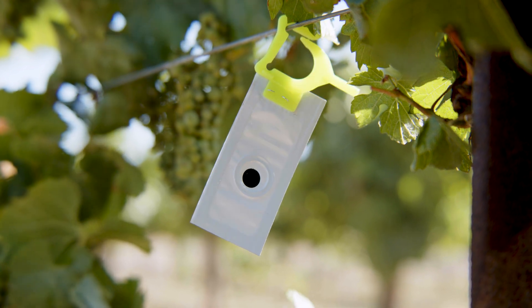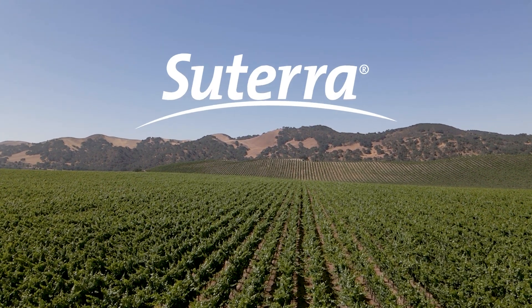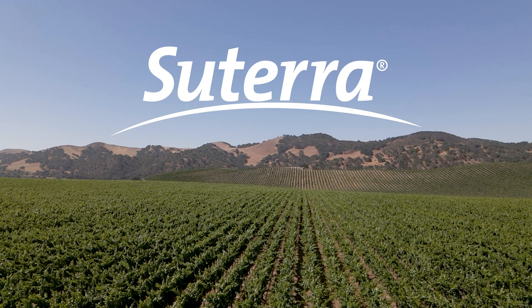It's a great tool to have to keep the numbers down. I would recommend Sutera to other growers and I would say that Sutera has become the backbone of a program in the fight against the vine mealybug.